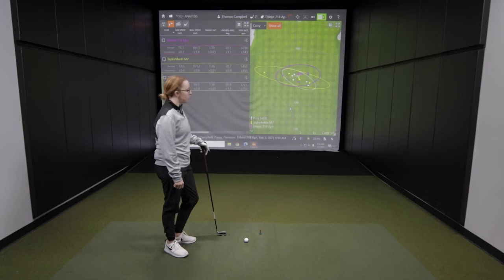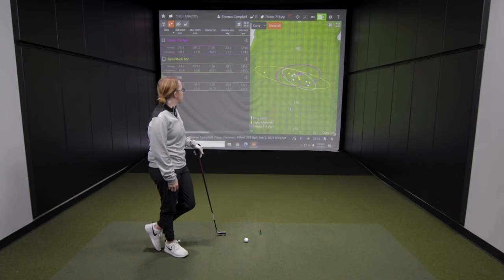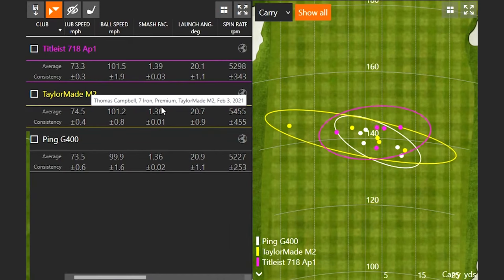The Titleist 718 AP1 — very, very efficient. I definitely felt a little bit more comfortable with this one just because I currently play the AP2s, so the look of it is definitely a confidence boost. Even on my mishits, I was still hitting it straight. I noticed you weren't quite swinging this club as fast, but you were getting the highest ball speed — you had the highest smash factor. Four shots were carrying the same distance every single time, and the one you didn't quite catch perfectly still flew nice and straight. I always like to look at the east-to-west dispersion, and it was carrying a little bit further than the other two.